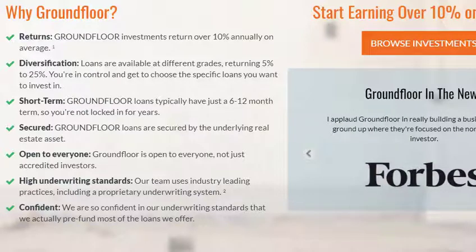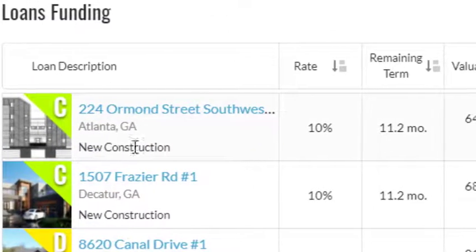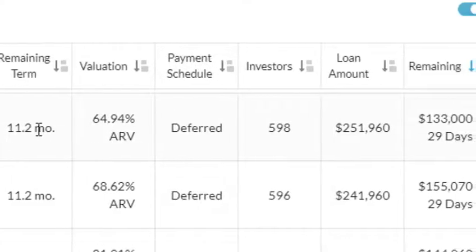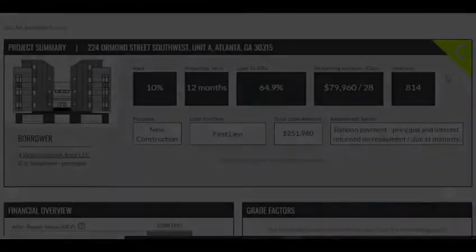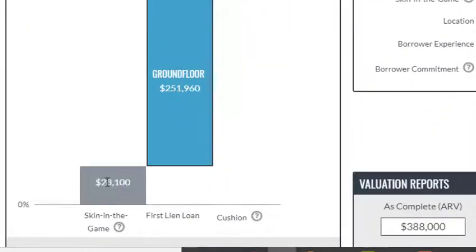GroundFloor has high underwriting standards and actually pre-funds most loan offers. Looking at a loan example, they give you the street address, loan type (such as new construction), a 10% rate, an 11.2-month term, and a valuation at 65% of the after-renovation value. Payment is deferred, meaning the loan is repaid at the end of the term. You can see how many investors are in the note, the total loan amount, and how much remains to be funded. Clicking on a loan shows that the after-renovation value is estimated at $388,000, the total loan is $280,000, leaving roughly $108,000 of after-repair equity, with the borrower putting in $28,000 of their own money — listed as skin in the game.